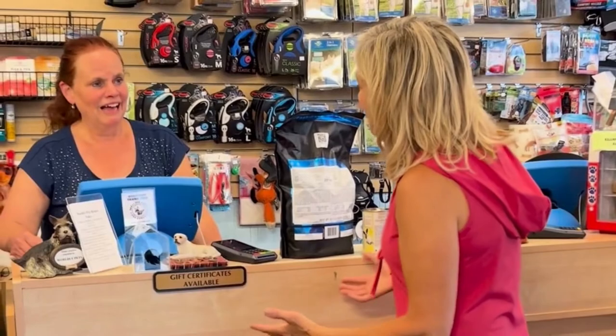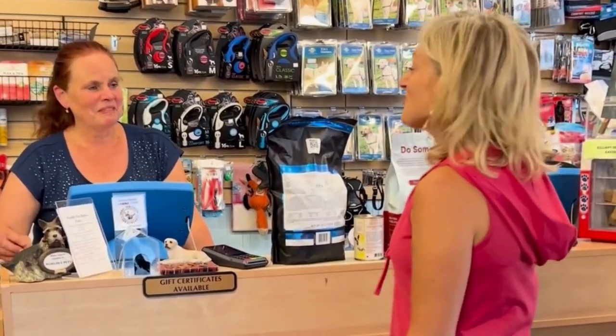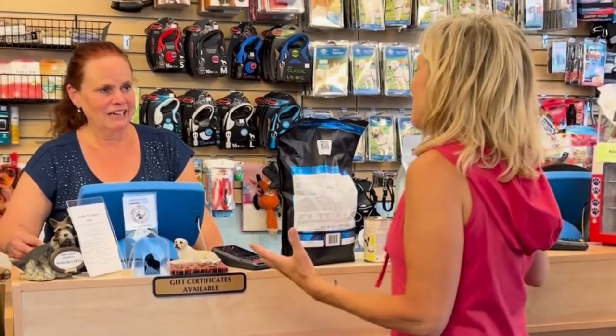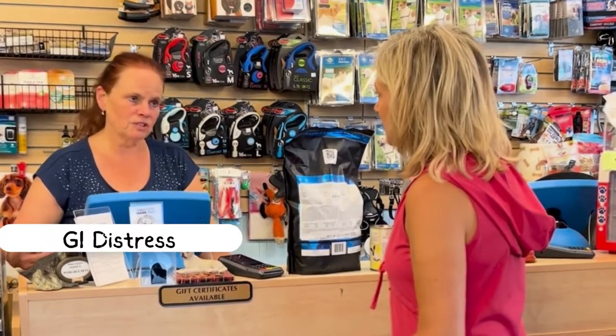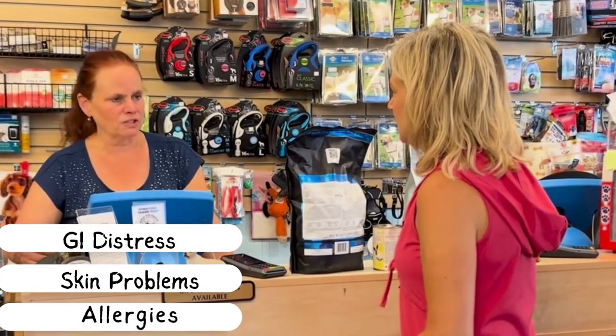Thank you for allowing us to come in today to comparison shop at Worldly Pets. So I had a couple of questions for you. What's the number one thing that pet parents look for when they come in looking for dog food? I feel like most often they are coming with an issue they want to solve — either digestive issues, skin problems, or allergies — and usually they look for something to solve that issue.